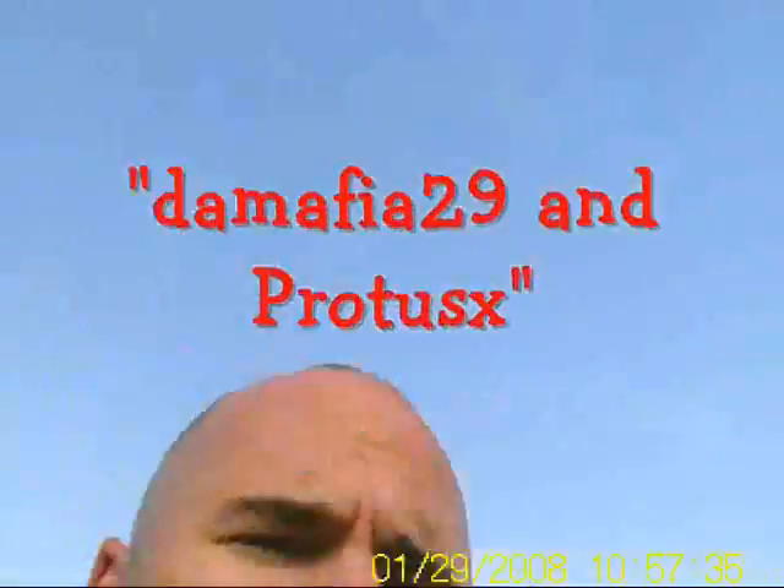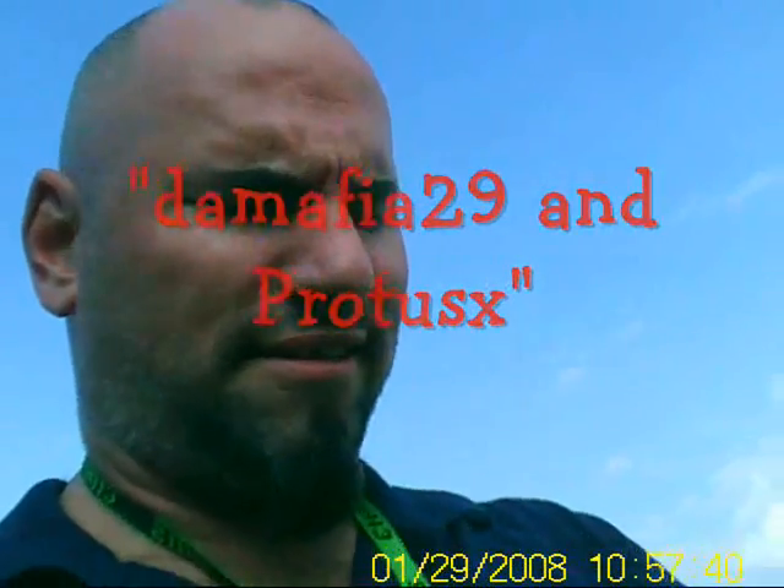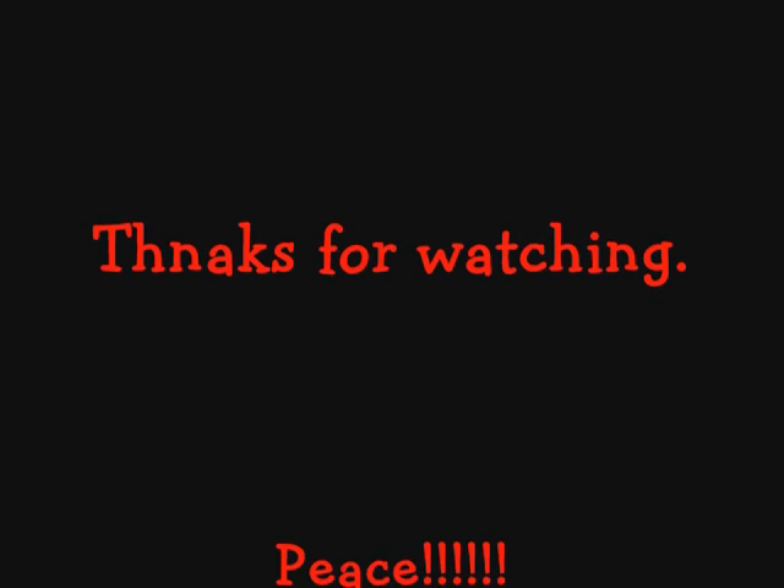Thanks to my YouTube friends — TheMafia29, and sorry but I forgot the other guy's name. All right, take this thing home. Later. Fly fast, crash hard.